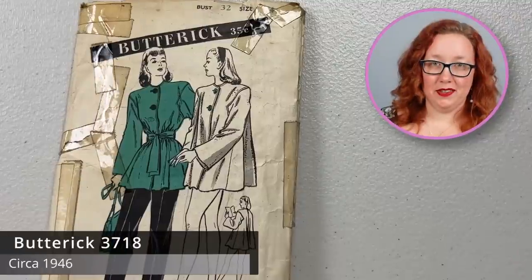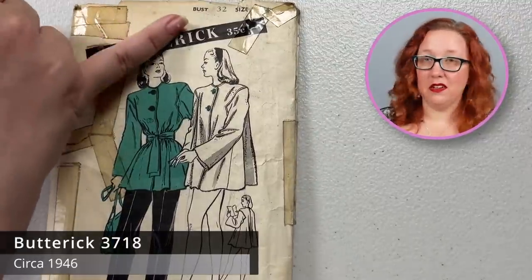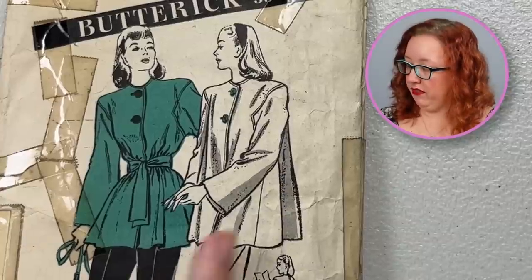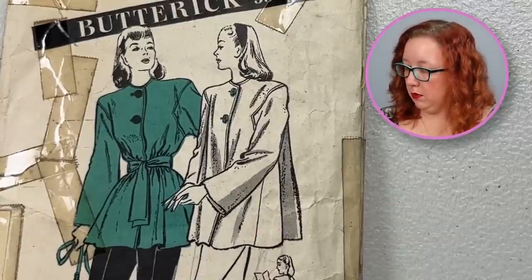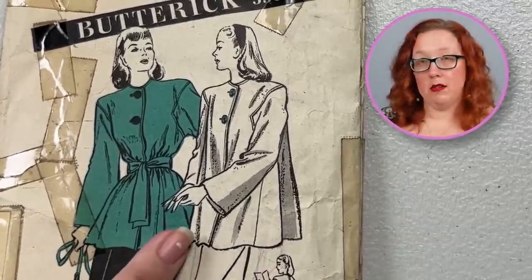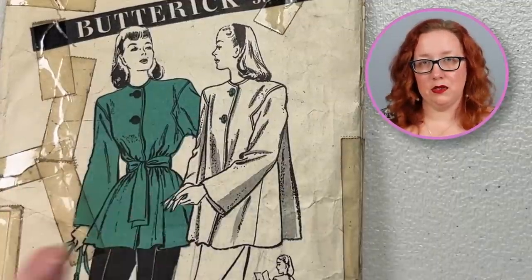As I said, they can't all be in perfect shape. This is Butterick 3718, a bust 32. Thankfully the size is still there, otherwise we would be hurting, because this is an unprinted pattern for a beach slash sport coat. I love the flair of it all. And if you look really closely, you can tell the artist tried to indicate that one of these was in terry cloth by adding these little dots. I think that detail is really quite spectacular.